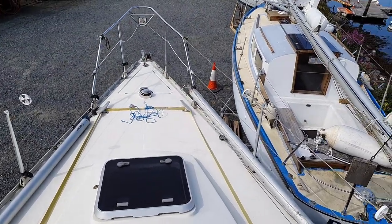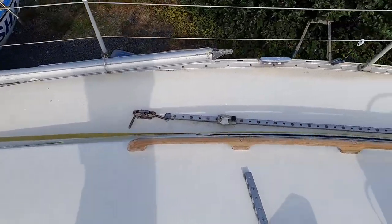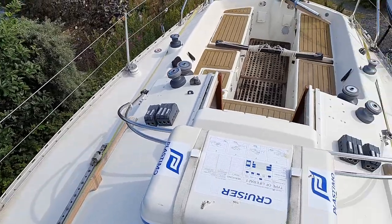Floor deck, anchor locker, side deck, and back to the cockpit.